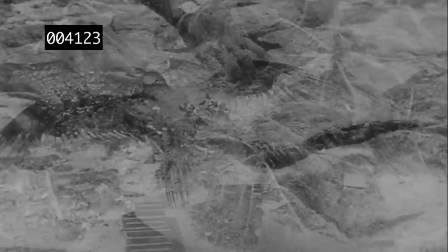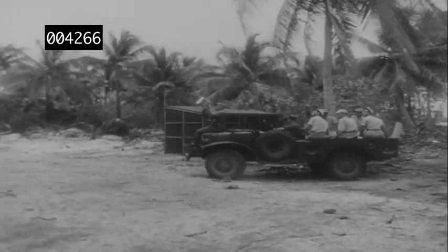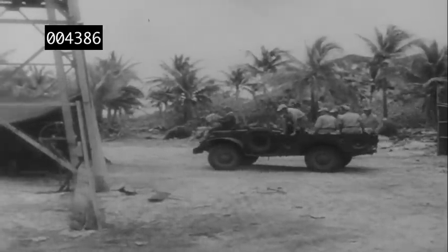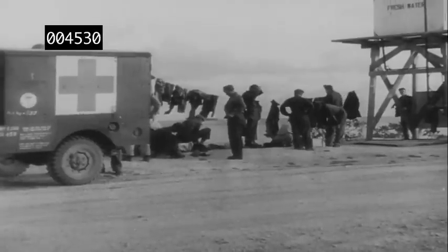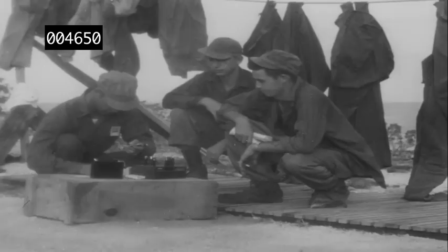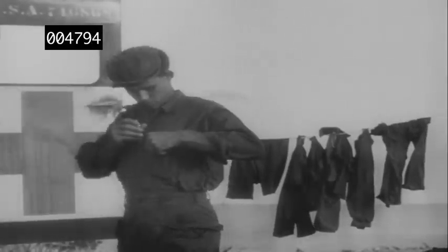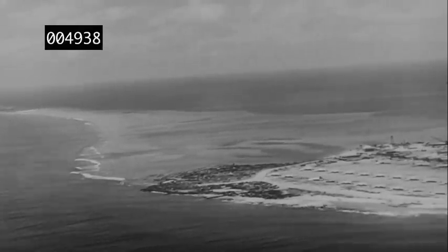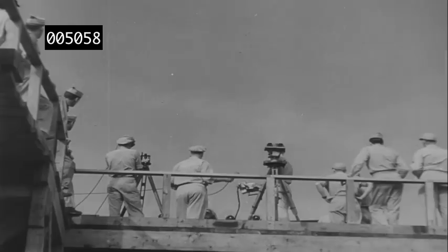Even on any island far removed from zero point, the area must be monitored as film recovery teams approach a photo tower. On Weetok Island, scientists and drone plane maintenance personnel prepare for the return of the pilotless aircraft. Their mission complete, the drones return with their samples, having repeatedly flown through the atomic cloud. These planes must be approached and handled with extreme caution.